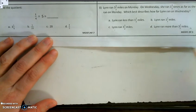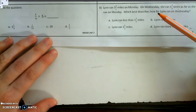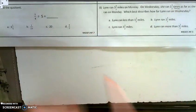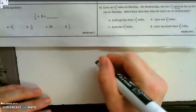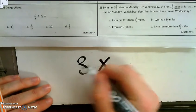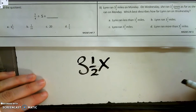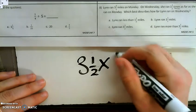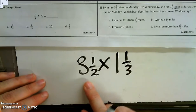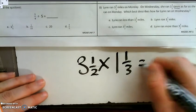So what is going on in the problem? Lynn is going to run. She's running on Monday, and she's running even further on Wednesday. How much further? 1.3 times as far. When I see that word 'times,' that tells me that this is a multiplication problem. So on Monday, Lynn ran 3.5 miles. On Wednesday, she's going to run 1.3 times as many miles, so I'm going to take what she did on Monday and multiply it by 1.3.